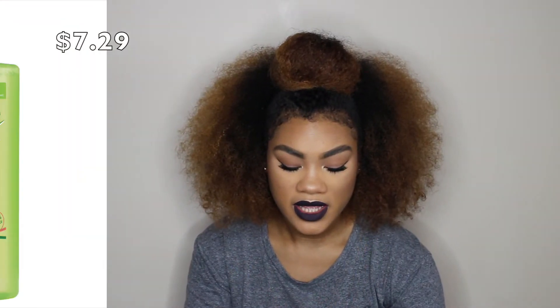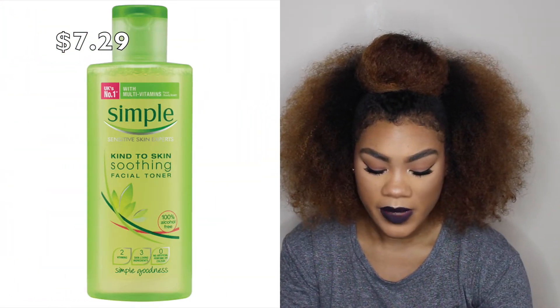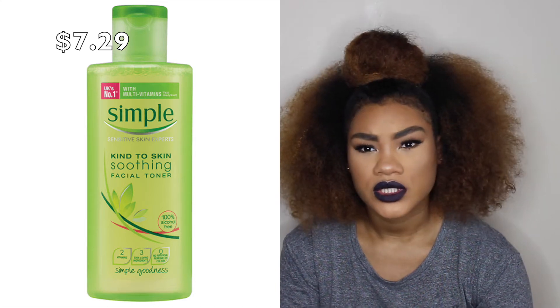With both of those micellar waters, it says you don't need to rinse your skin afterwards, but of course I'm going to do that anyway because I love a deep cleanse. The next thing I got is the Simple Soothing Facial Toner. I've never really used a toner before and I feel like I should, so I just got it.